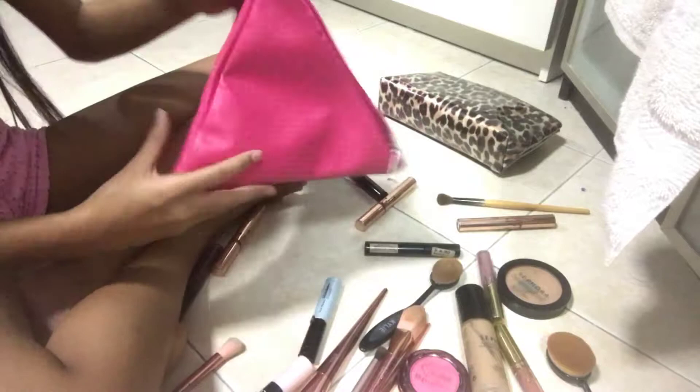I chose two bags. I never use this bag — it's actually my favorite makeup bag, it's really big and it's from Victoria's Secret. Then this other bag, my mom bought it for me for my birthday but I never actually used it.